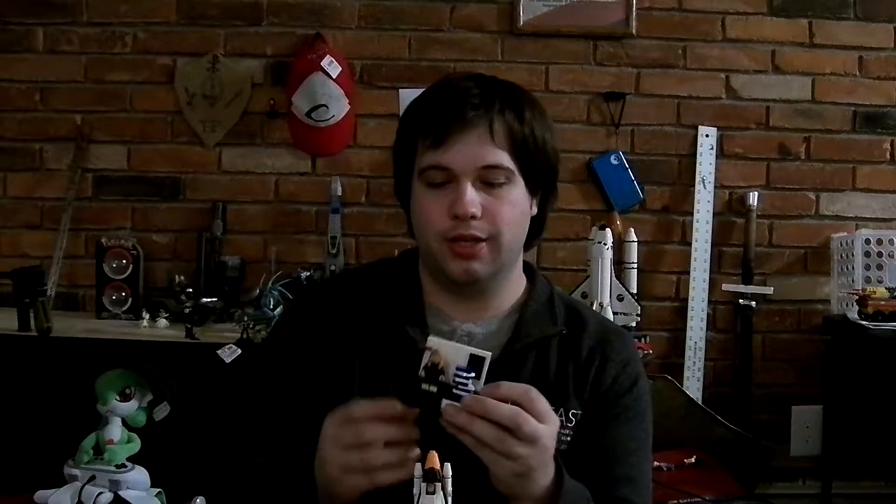Going on to Margaret Hamilton — she got into computer programming before computer programming was even a profession. The code that she helped develop is what basically saved the Apollo 11 astronauts on their way to the moon. The computer actually had a misfire, and her code let the people back on the ground find out what was going on and be able to tell Aldrin and Armstrong what to do.